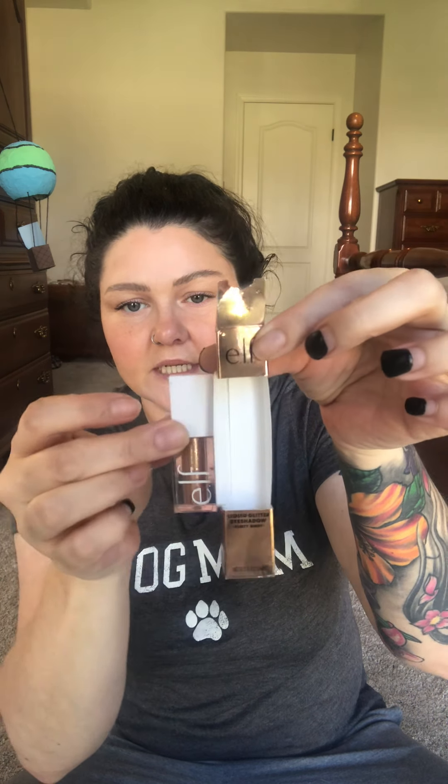And then I got a liquid glitter eyeshadow — let me get my glasses — a liquid glitter eyeshadow. I like ELF's packaging, although it tricks you: they put it in a big package but the actual product is tiny. It makes it look bigger than it is. But oh, that's really pretty — I look forward to trying that.